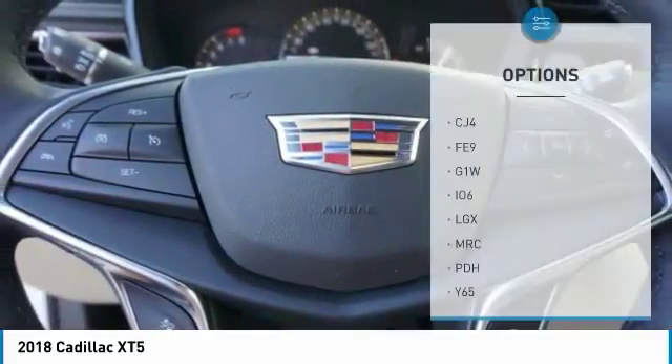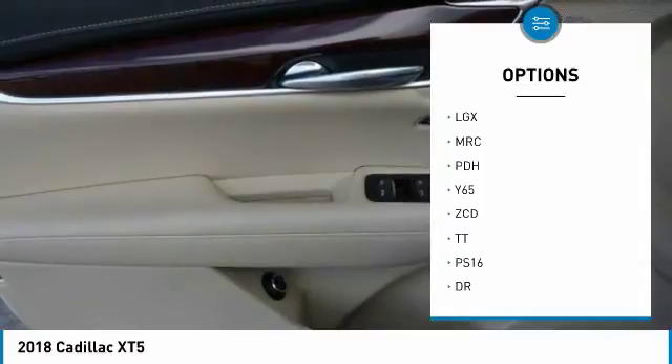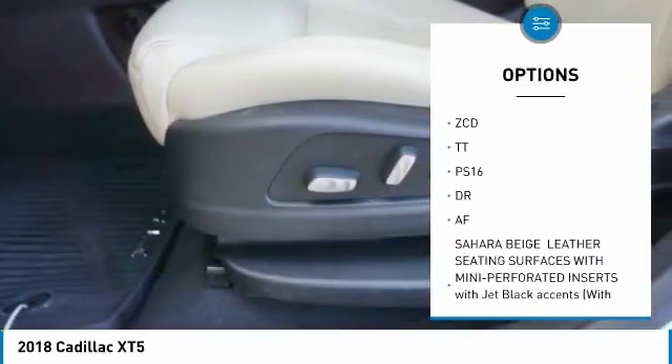Here are some of this vehicle's great options: anti-lock braking system, power steering, aluminum wheels, 4-wheel disc brakes, FWD, and panoramic roof.